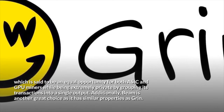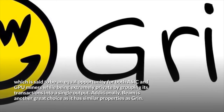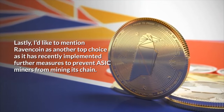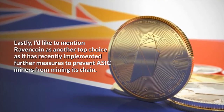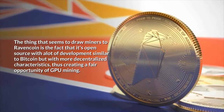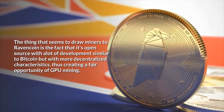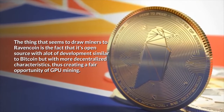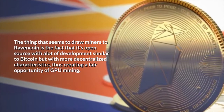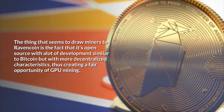Additionally, Beam is another great choice as it has similar properties to Grin. Lastly, Ravencoin is another top choice as it has recently implemented further measures to prevent ASICs miners from mining its chain. What seems to draw miners to Ravencoin is the fact that it's open source with a lot of development similar to Bitcoin, but with more decentralized characteristics, creating a fair opportunity for GPU mining.